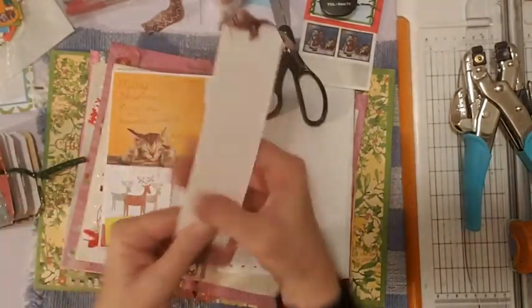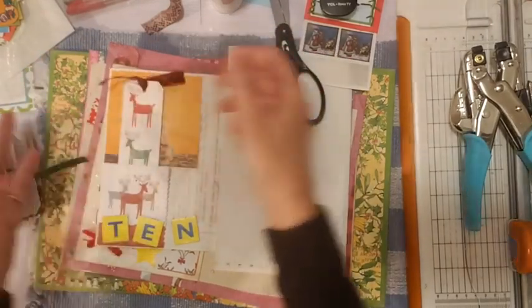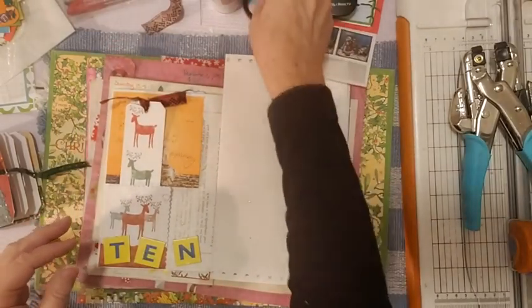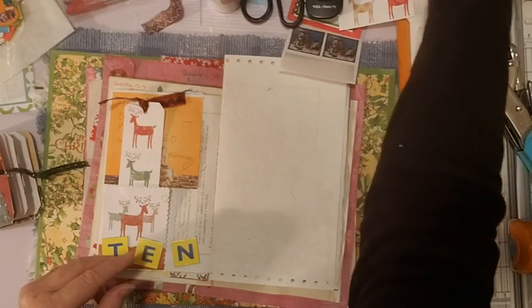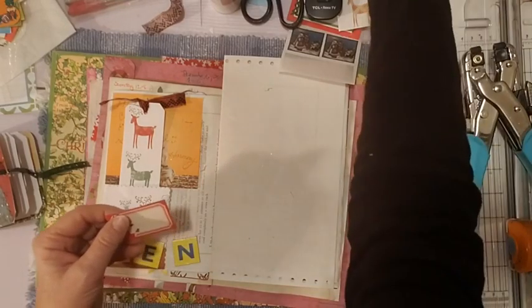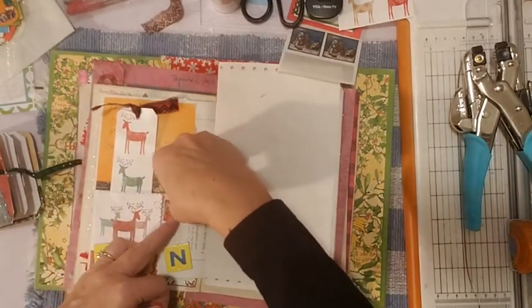I'm going to write about Harmony on here and it'll sit right in this pocket. Then I'll have the flip-up for other options if I want to add something later - like one of those gift tags I received in today's order on December 10th. I could also put one of these leftover tags from my digital design team project here - a little tag for the date.